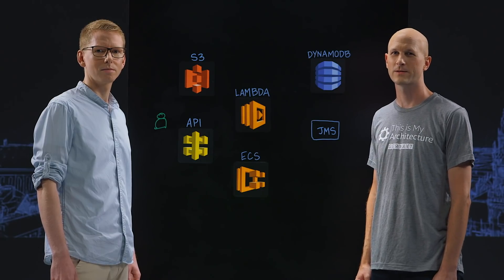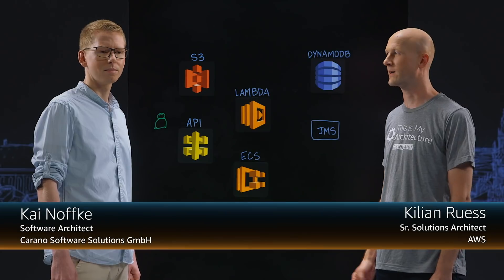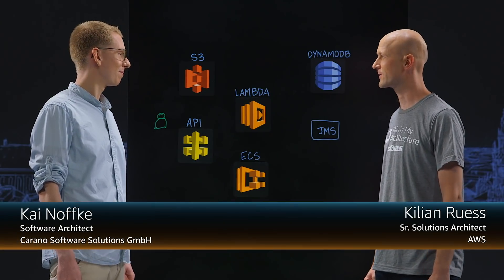Hello and welcome to This Is My Architecture. I'm Kilian from AWS and I'm joined by Kai from Carano. Hi Kilian, thanks for having me. Thanks for joining us.